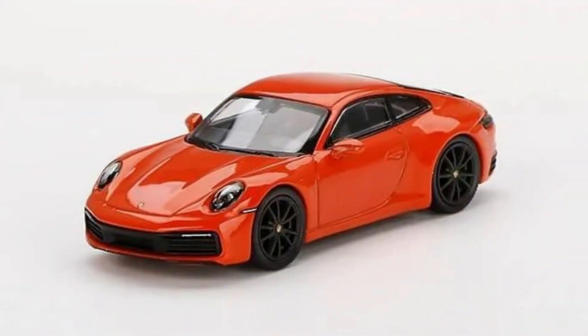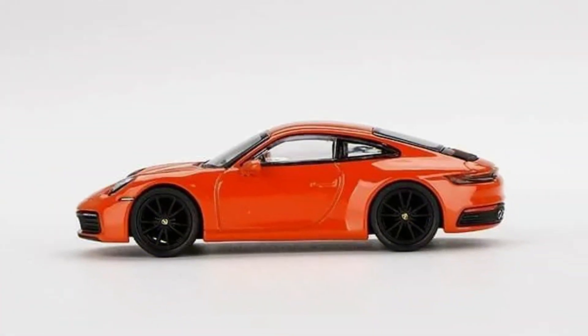Porsche 911 Carrera 4S in lava orange, made in diecast. Release date: June 2022.